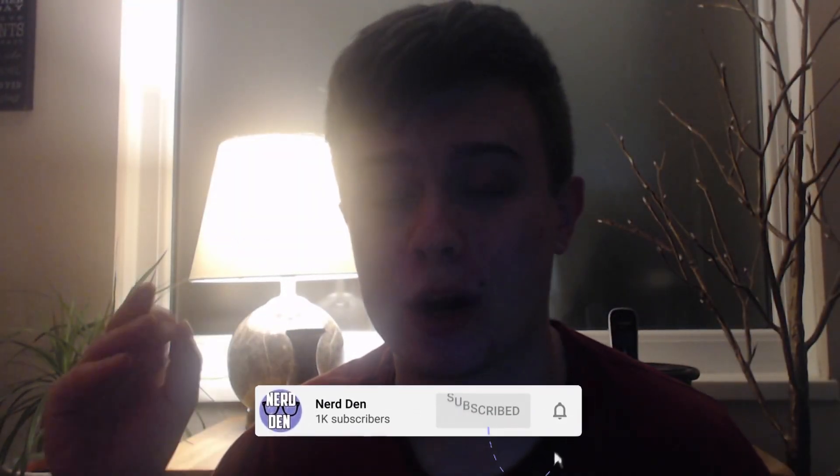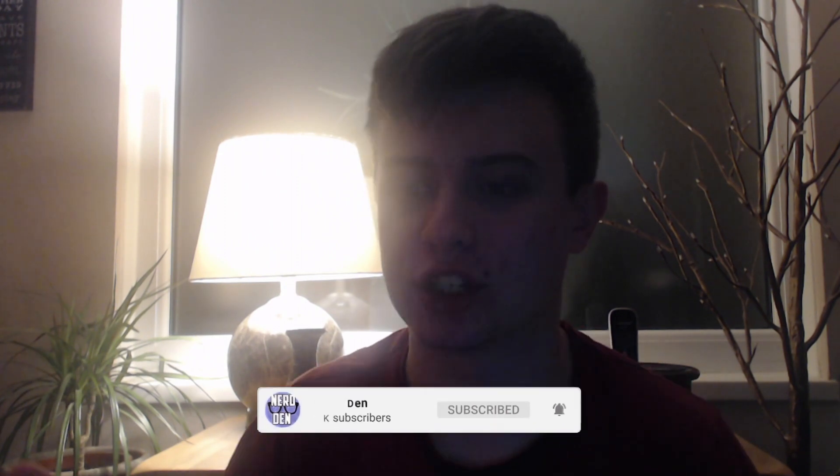Hello ladies and gentlemen, welcome back to Nerden. In today's video I'm going to be doing a little reaction to the brand new teaser trailer for 'Revolution of the Daleks', which aired at the end of the Doctor Who official watch-along for the last New Year's special, Resolution. It basically just shows off the new defense drones, aka the new Dalek designs from the episode. So without further ado, let's have a look.